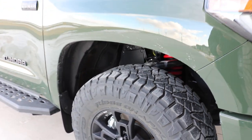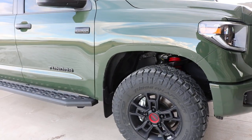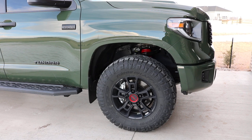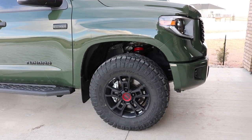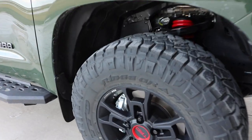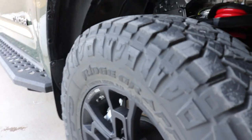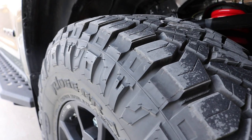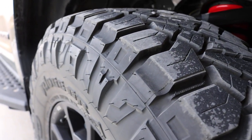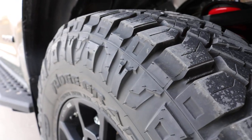I had one day with the stock Michelins that came from the factory, in the snow. It wasn't a bad snow, but enough to get a feel for what it would actually be like. They were okay, but I did notice some slipping. By comparison, the Ridge Grapplers were substantially better. So I just wanted to share that with you.